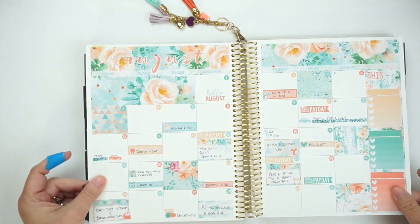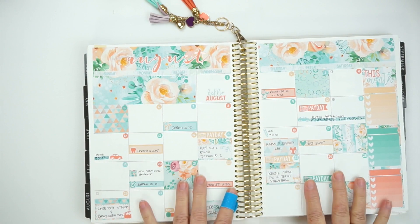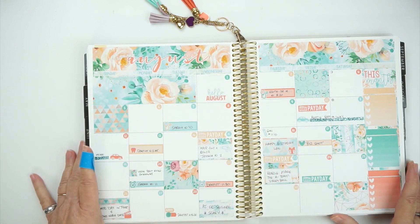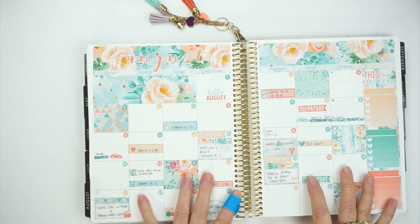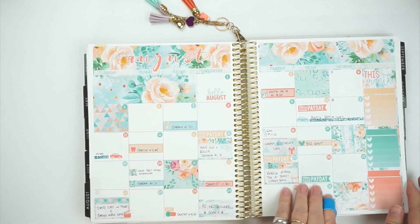Let me go to August first — I started liking my monthly here. This was from Soda Pop Studio. To me it was balanced out on both sides, and I started to like this month better.